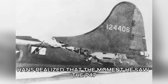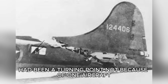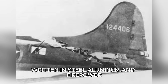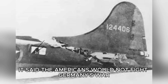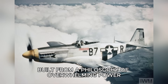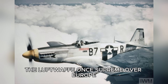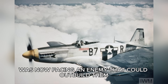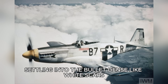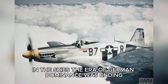Looking back, Hans realized that the moment he saw the P-47 in that hangar in November had been a turning point — not because of one aircraft, but because of what it represented. The Thunderbolt was an industrial message written in steel, aluminum, and firepower. It said the Americans would not fight Germany's war; they would fight their own, on their terms, with machines built from a philosophy of overwhelming power and uncompromising durability. The Luftwaffe, once supreme over Europe, was now facing an enemy that could out-build them, out-engineer them, and out-last them. And as snow dusted the wings of the captured Thunderbolt that evening, settling into the bullet dents like white scars, Hans understood what German pilots would soon learn in the skies: the era of German dominance was ending, and the era of the American Thunderbolt had begun.